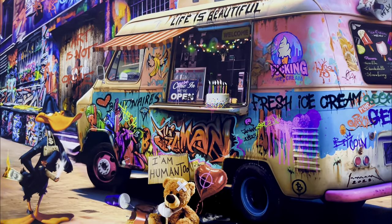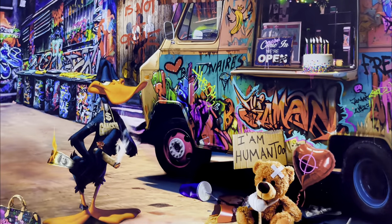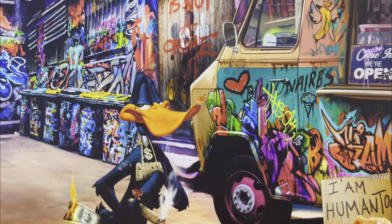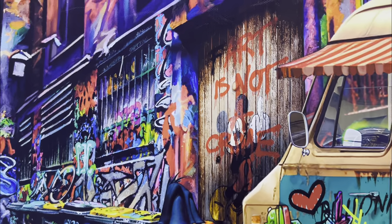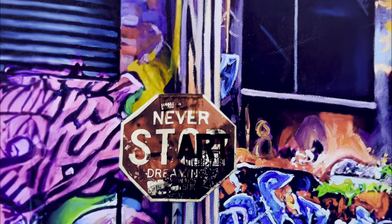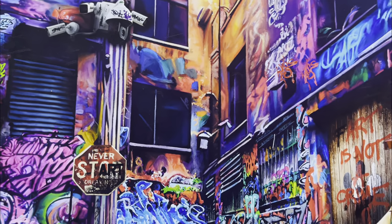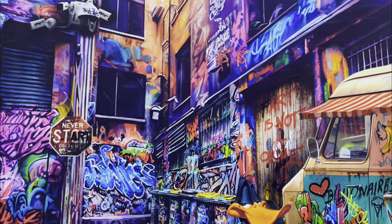Ice Cream Billionaires stands as the artist's most complex and time-intensive work to date, requiring around 4 months to meticulously complete the original painting. With Ice Cream Billionaires, there's always something new to discover — hidden messages wait to be uncovered, ensuring you never tire of looking at it.